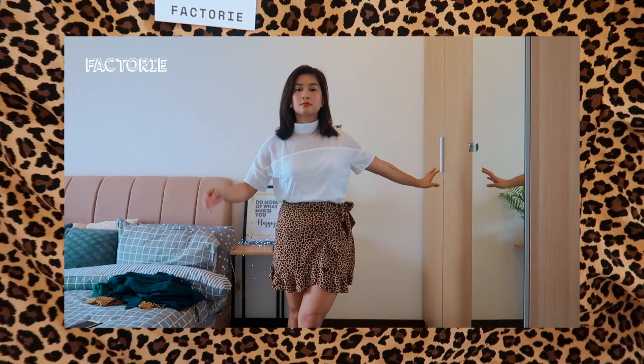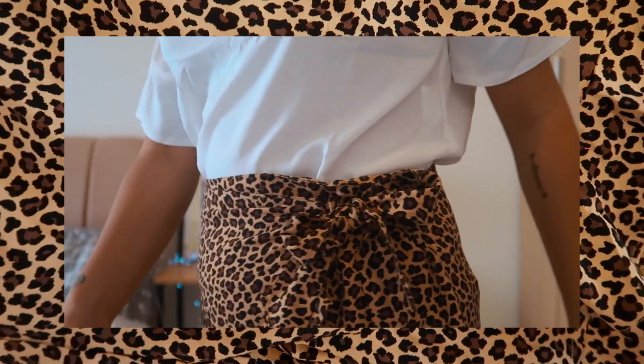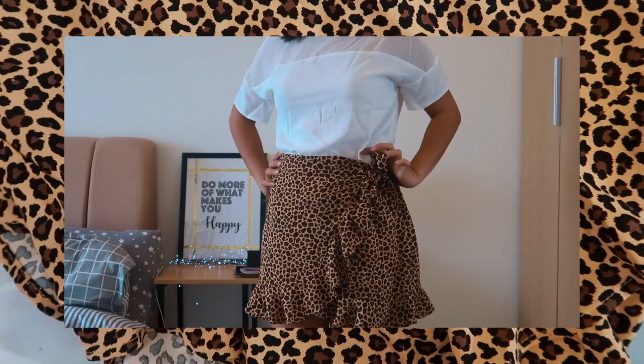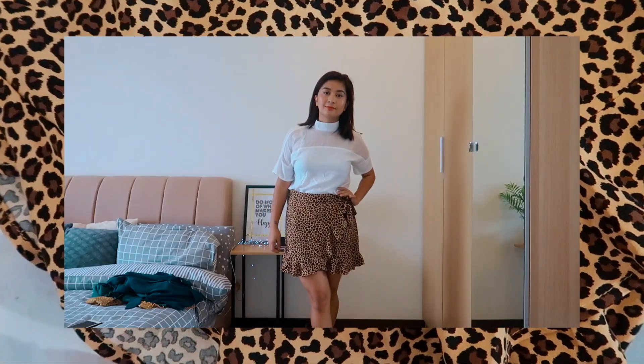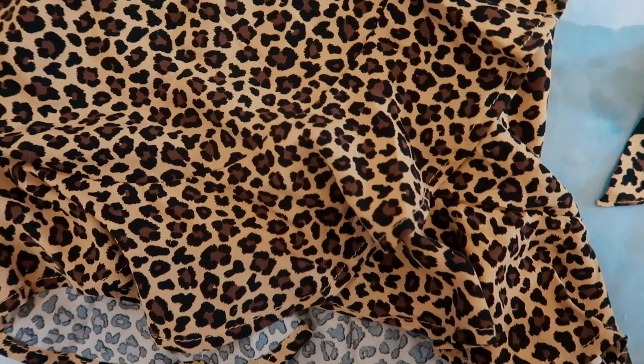Next we have a skirt, which I paired with the white top. It's a wrap skirt and I got it in a larger size. It's super pretty — breezy, soft, and easy to wear. I love the frilly bottom and the flares. It's such a cute skirt that I'm thinking of getting another one in a different color or pattern, that's how much I like it.